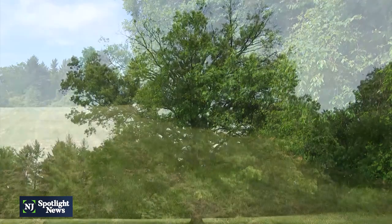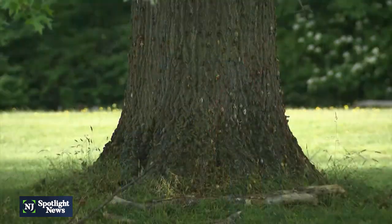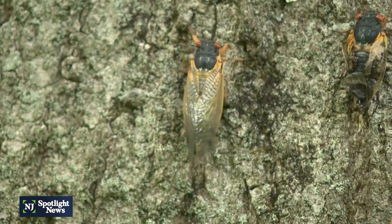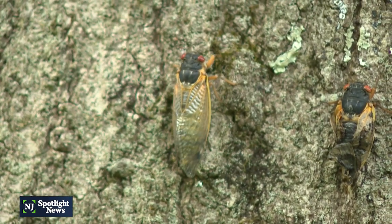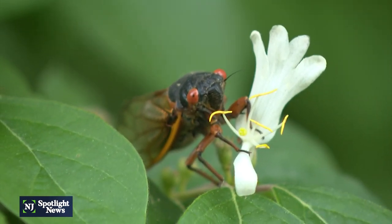They've been hiding underground, feeding on the roots of trees for 17 years. For entomologists, this is one of the things we live for. Rutgers entomology chair Dr. George Hamilton visited this tree at Princeton Battlefield State Park in 2004 to see this natural wonder appear. He says it was just as spectacular as it is this year — well worth it.